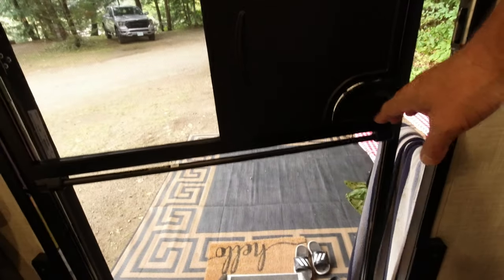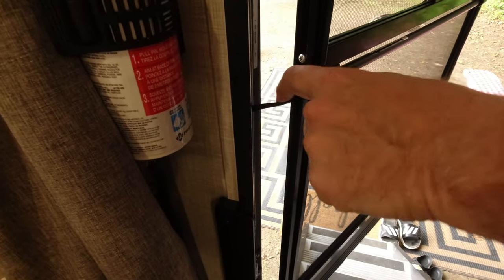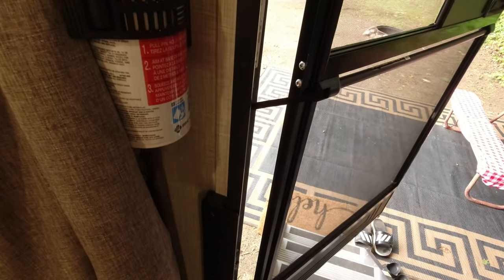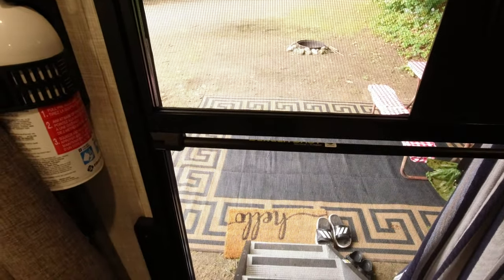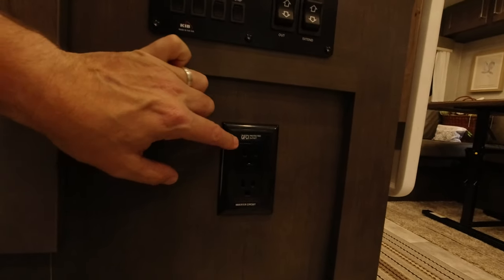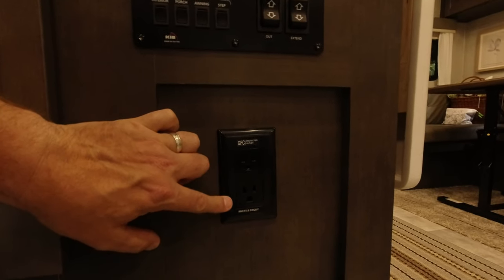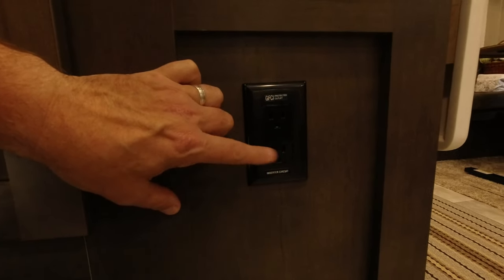The door handle itself has been a little sticky this trip — sometimes it doesn't open properly. There is a little springy tension device here that makes sure the screen door closes after you exit.